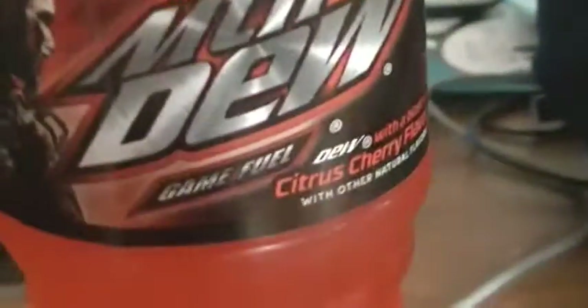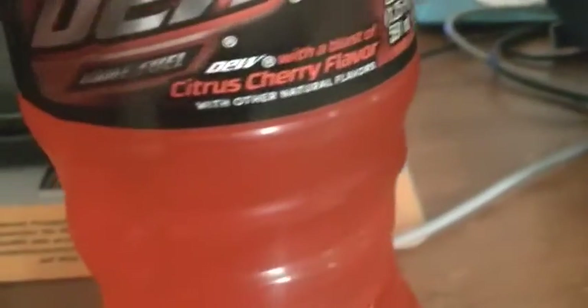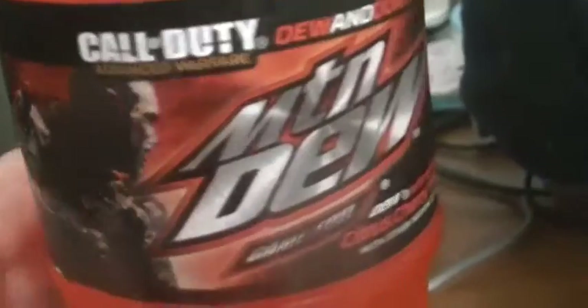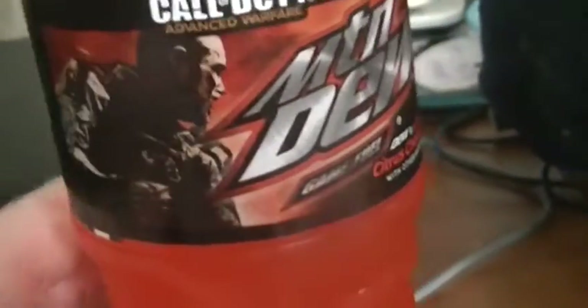Anyways, this is the Mountain Dew Citrus Game Fuel Flavor. It's kind of like the Baja Blast — it's a limited version. Actually, it doesn't say limited, just time only. So I don't know if they're going to keep repeating this or what, but this is really awesome.